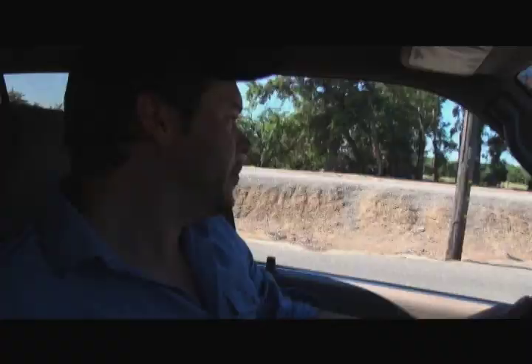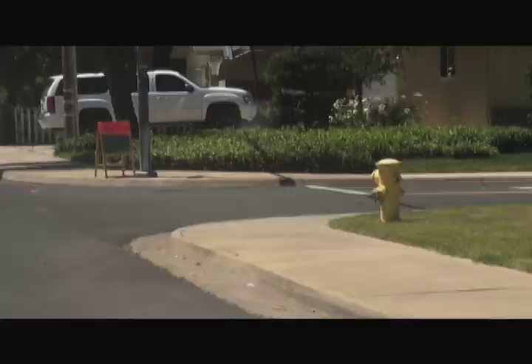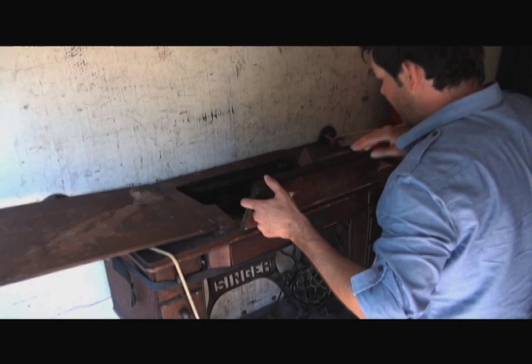This is a Singer sewing machine — they're really popular. Look at this. Look at the inside — oh, it's beautiful inside, Mel. Unbelievable. Look at the painting, look at the markings on that. Just as it sits, you're looking at two bills.